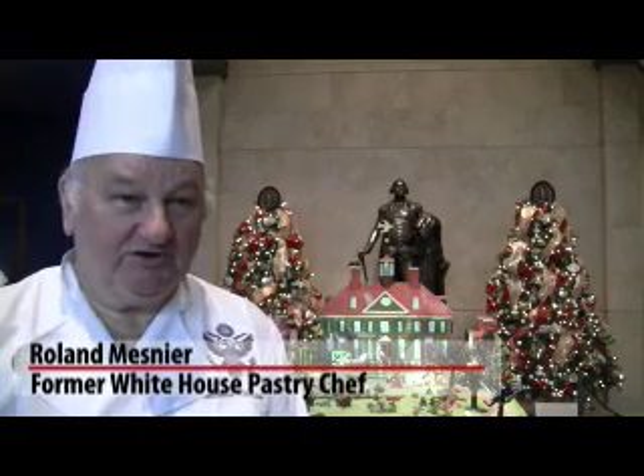My name is Roland Messnier and I'm the former White House pastry chef — after 26 years, the longest running chef the White House ever had. I'm Kara Fay, a STEM resource teacher at Fort Belvoir Elementary School.